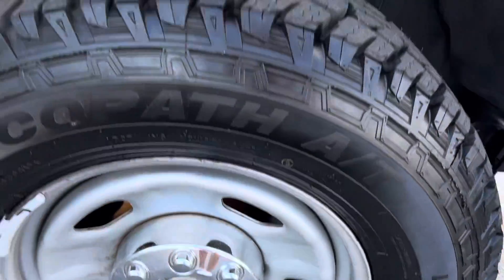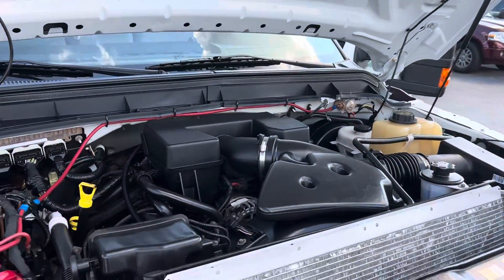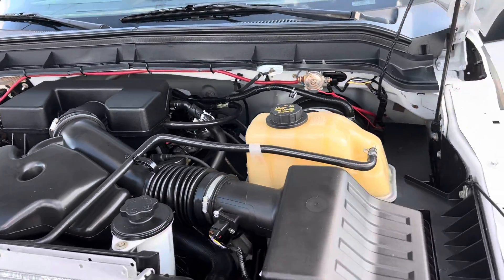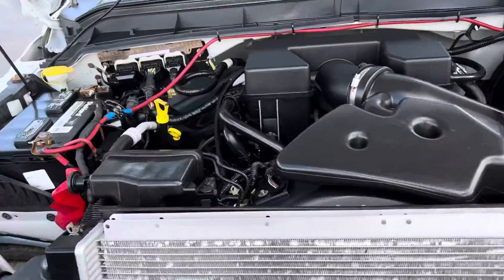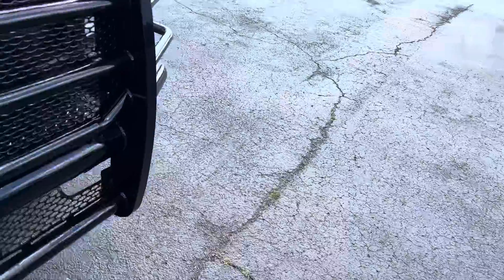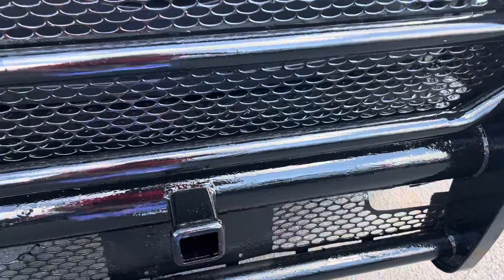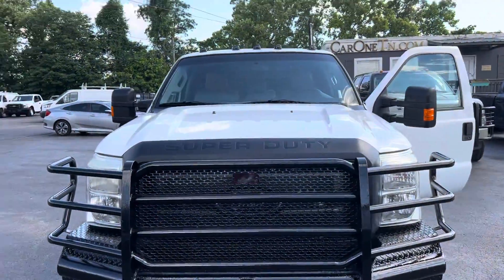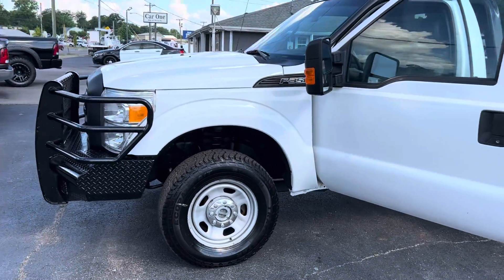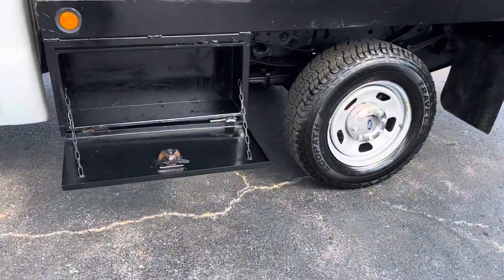Locking hubs. Gas engine. It's got the grill on the front. Tow on the front as well. Boxes on the side.